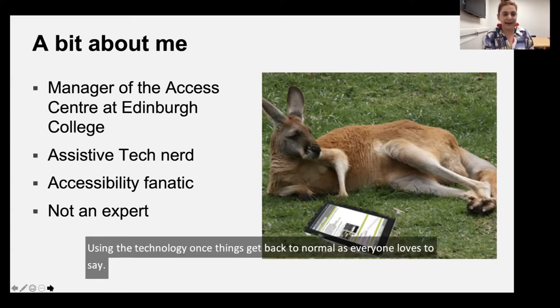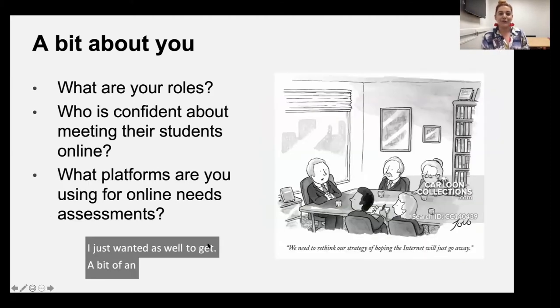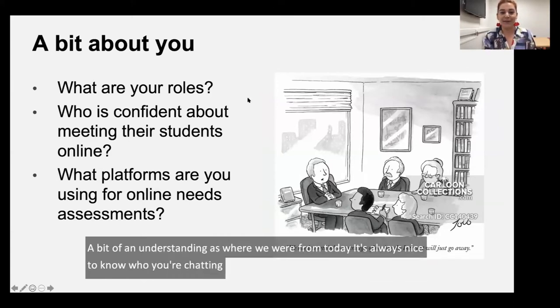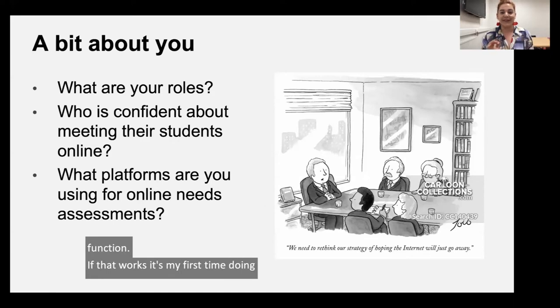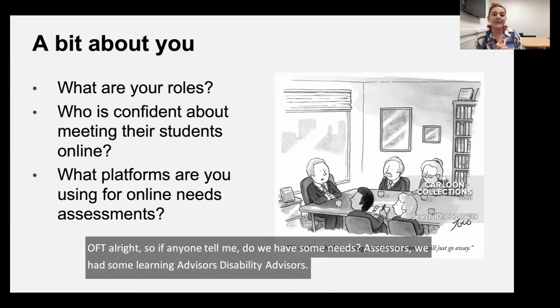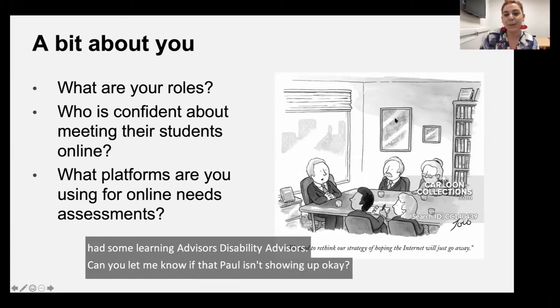I wanted to get a bit of an understanding of where we're all from today. It's always nice to know who you're chatting to, so I'm going to try and use the polling function — it's my first time doing it. If anyone could tell me: do we have some needs assessors, some learning advisors, disability advisors?